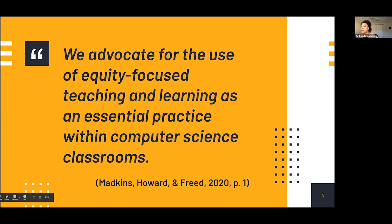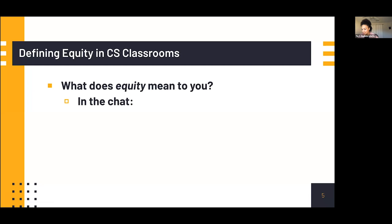What I want you to think about right now is how you define equity. We're going to do a waterfall activity in the chat. I'd like you to start typing your role — are you a classroom-based educator, a researcher, someone retired thinking about doing this in your community? Where are you located in the world? Then think about how you define equity, but don't hit send yet. When I say go, everyone will hit enter and it'll be a waterfall cascade of your responses.